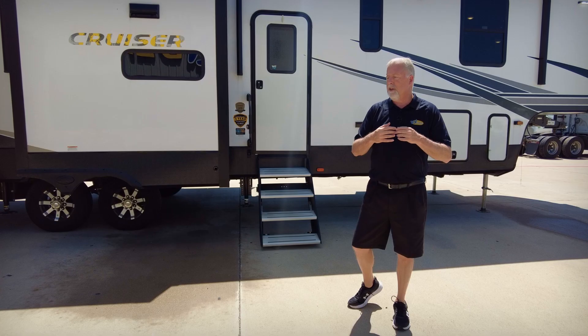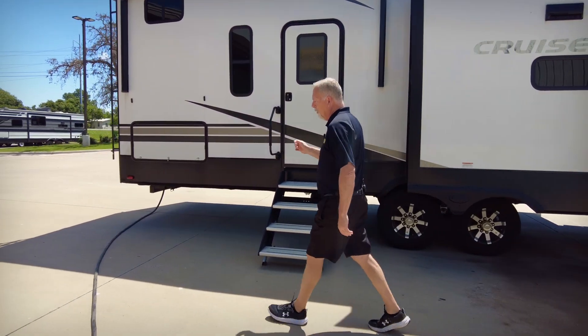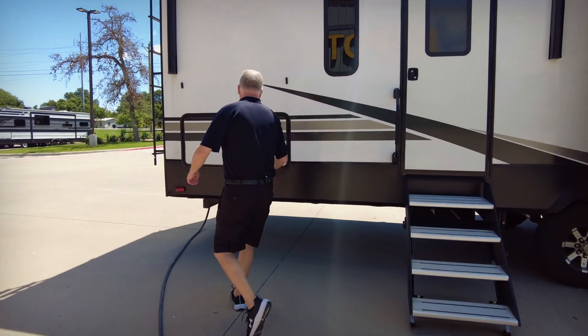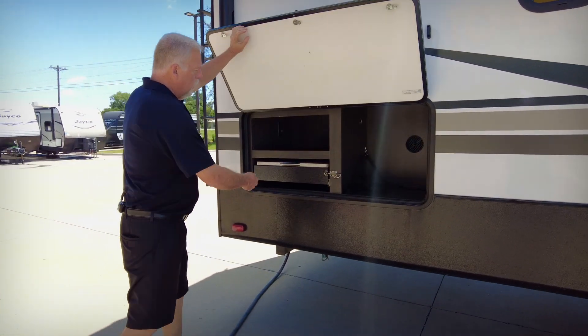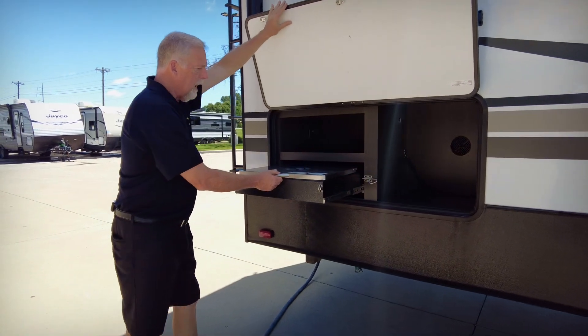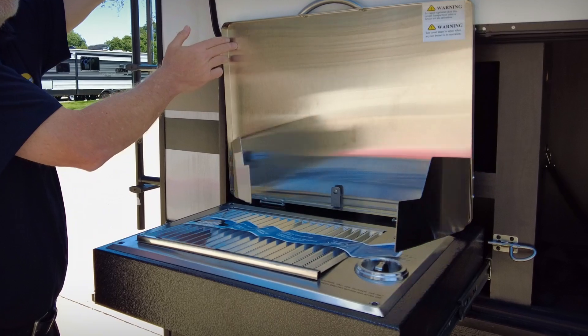Great for families, grandkids — you name it, it's got it. Another nice thing about this one: it has a great outdoor kitchen area, really easy to use and simple. Really like this grill setup on it too. Very nice — it's a Capital Grill, 100% stainless steel.